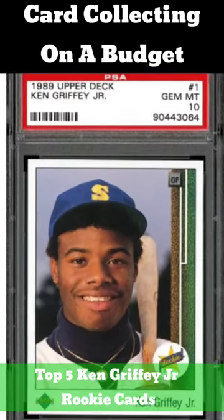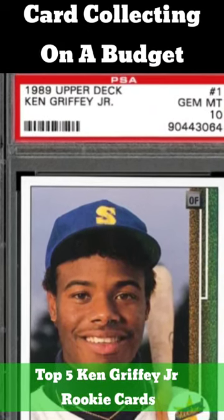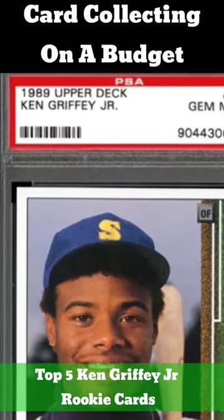1989 Upper Deck. Despite a plethora of supply, a PSA 9 Griffey rookie goes for $230 and a PSA 10 sells for a little over $2,000.